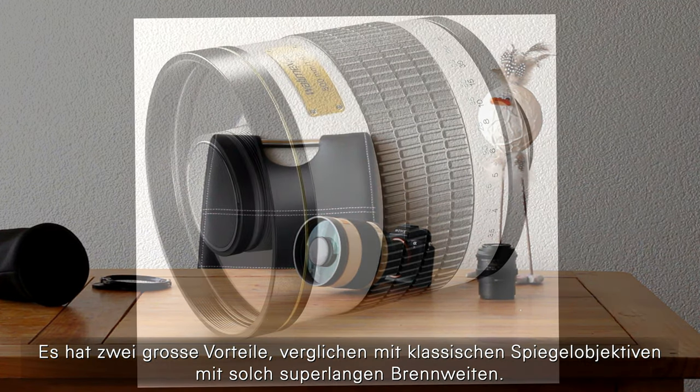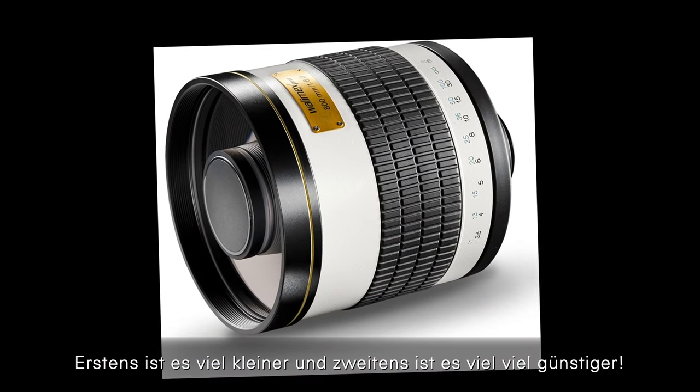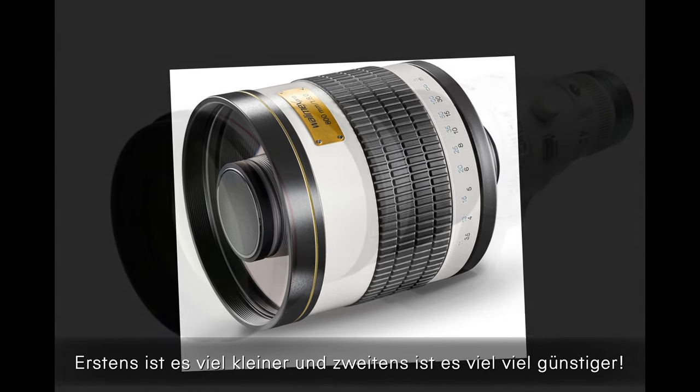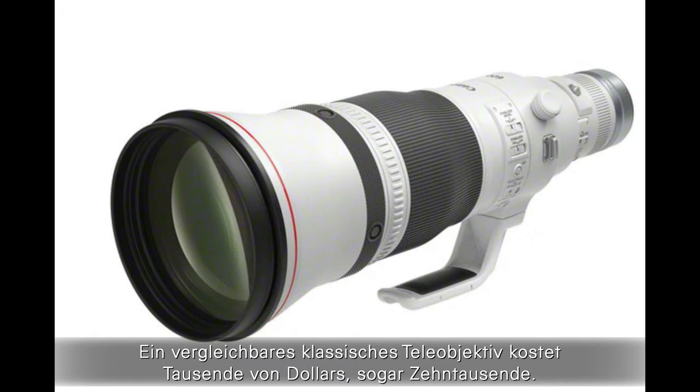It has two big advantages compared to classical tele-lenses with this very long focal length. First, it is way smaller. Second, it is way, way cheaper. A similar classical tele-lens costs thousands of dollars, even tens of thousands.